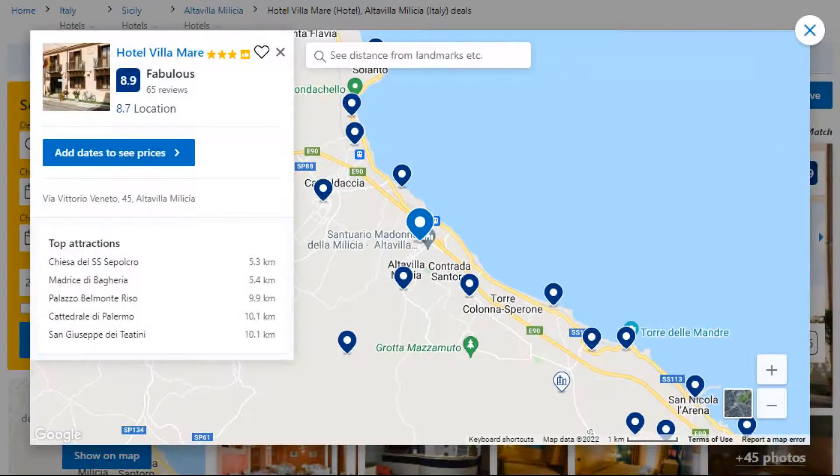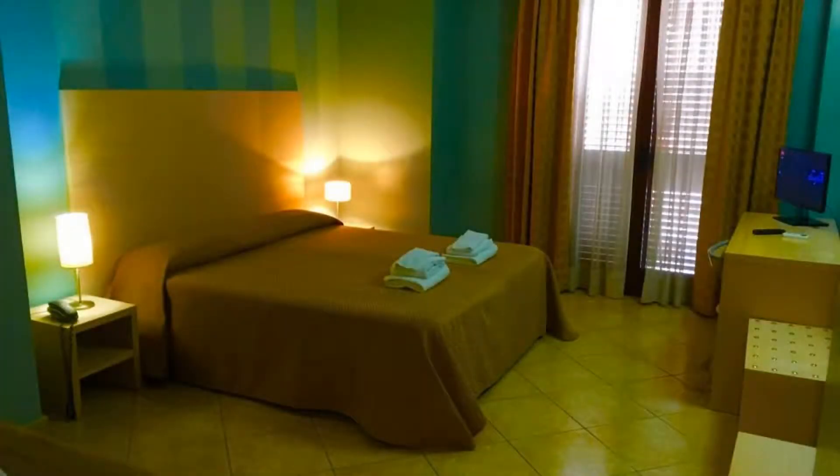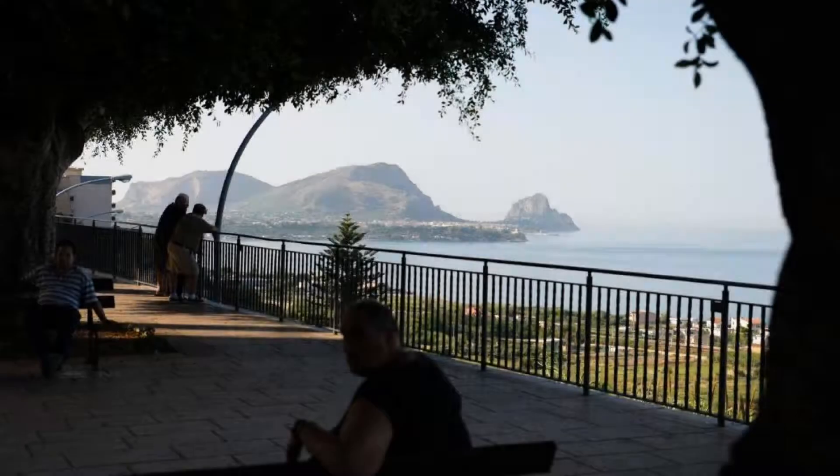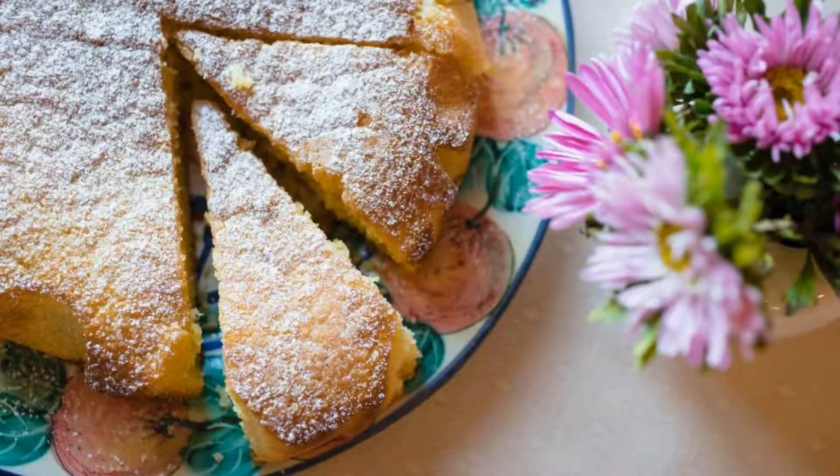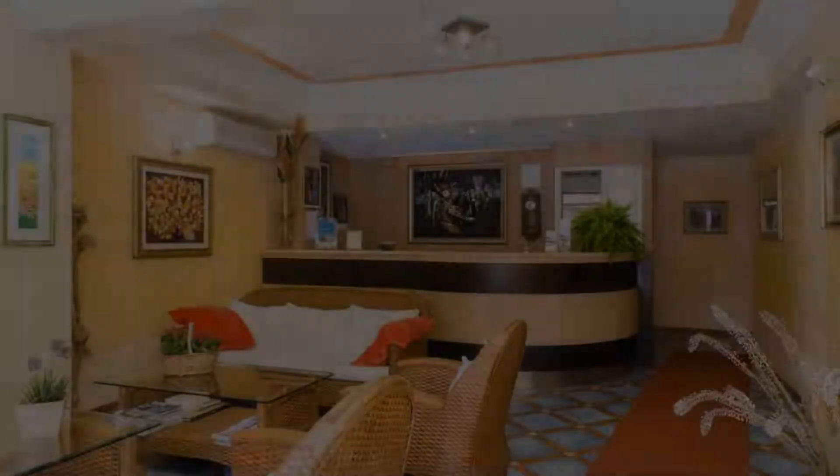It is a 3-star hotel. The location of the hotel is excellent and the guests love walking around the neighborhood. Check-in time is 3 pm and check-out time is 10:30 am. Guests are required to show a photo ID and credit card at check-in.